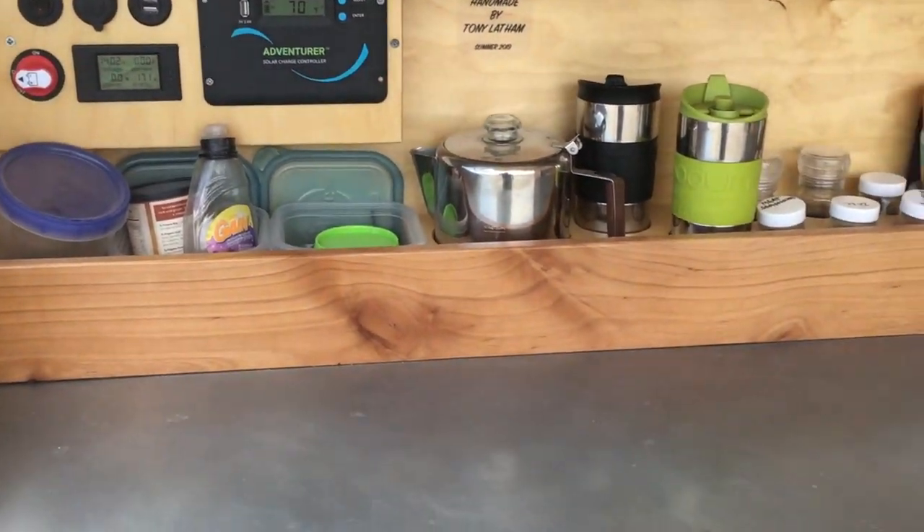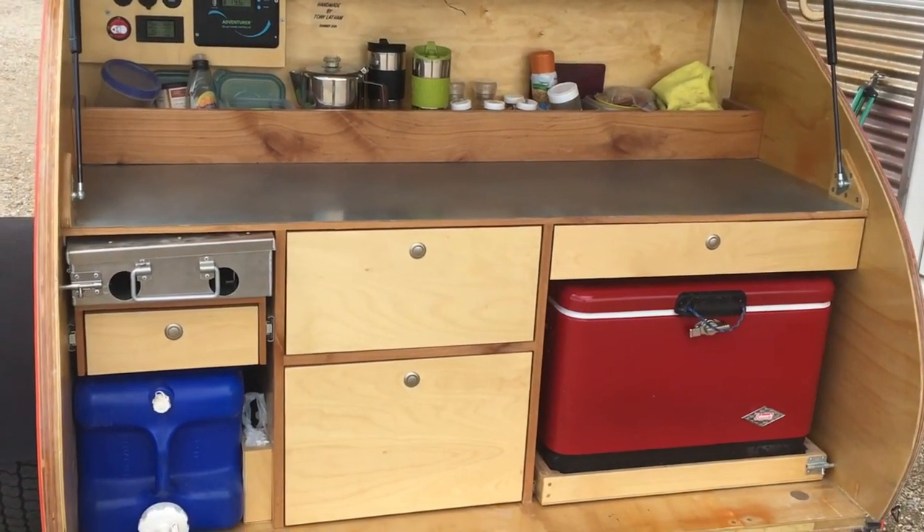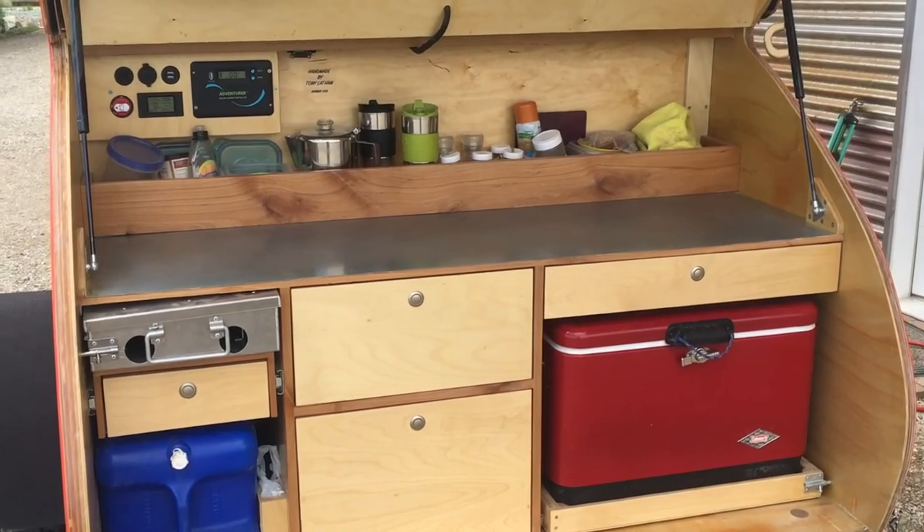Anyway, I hope this little tour gives you something to think about and helps you with your build. Happy camping — thanks for watching.